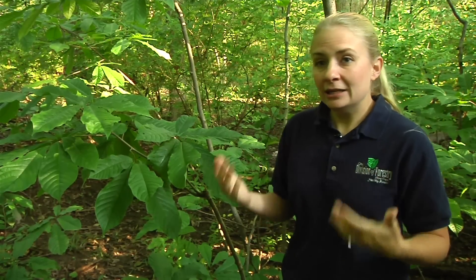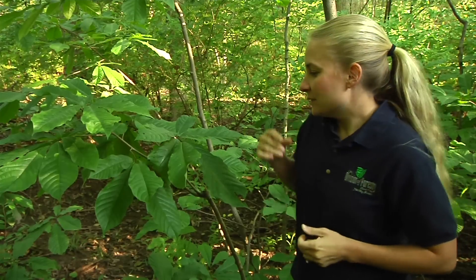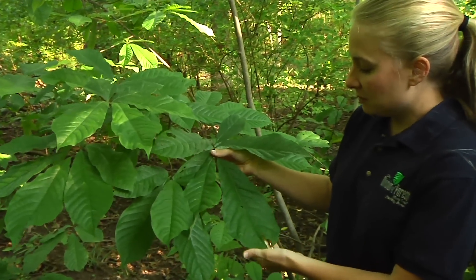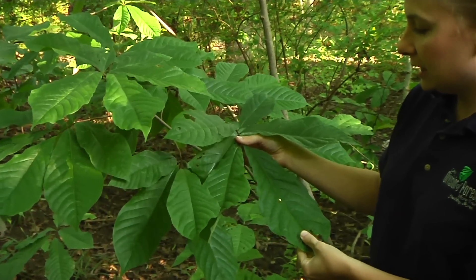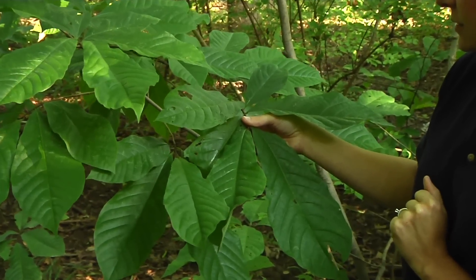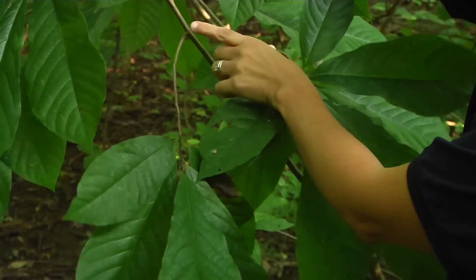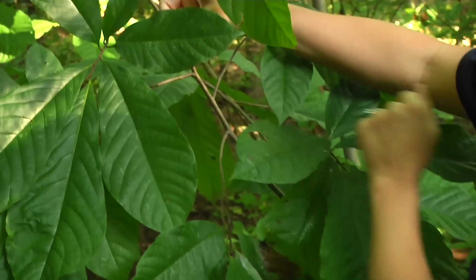If you'd like to get out and try some pawpaw yourself, you need to be able to identify the plant. It has very unique leaves — they are very long, up to about a foot long, with almost a tropical appearance to them. The branching pattern is alternating, so you have branches coming off at different points along the stem.